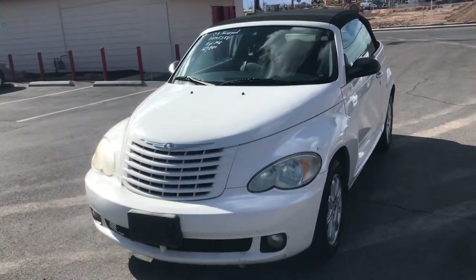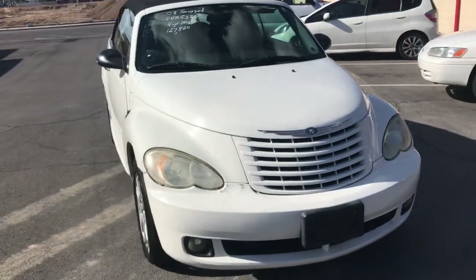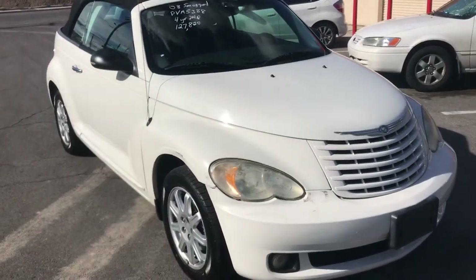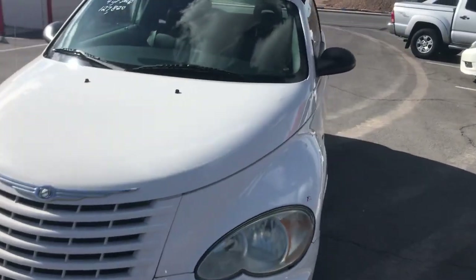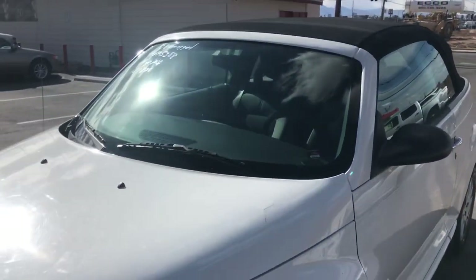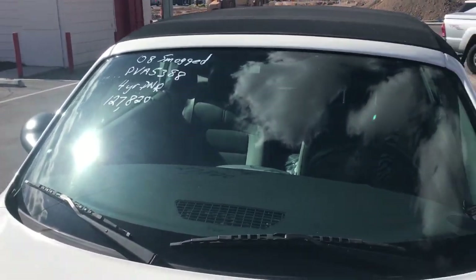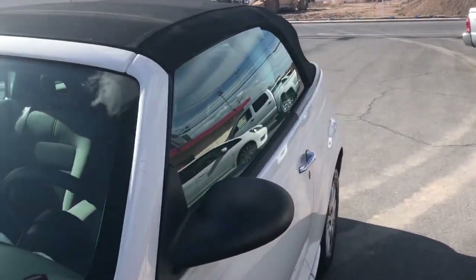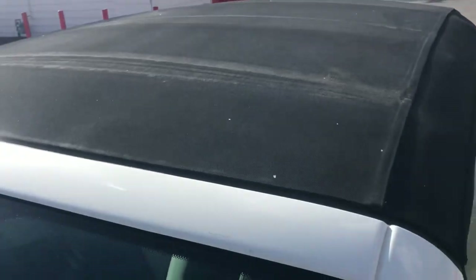Hey everyone, up for auction we have a 2008 Chrysler PT Cruiser convertible and I'm going to do a quick walk around just to show the overall condition. It's a nice looking car, it's got a great coat of paint on it. It is a convertible top — there are pictures of that down in the listing. It's got 127,000 miles on it, and the top looks to be in really great shape.